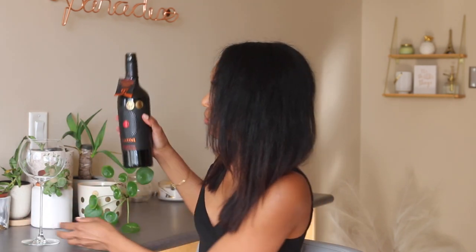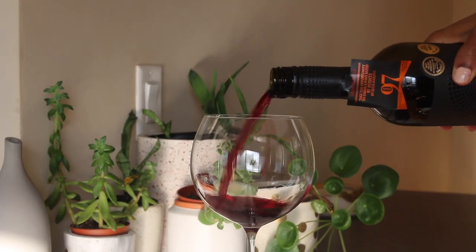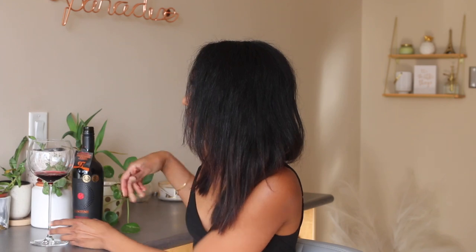What we expect from a Sangiovese is the typical red classic color — think black cherry. Like the other reds we've tried so far, we're going to expect more of a spiced flavor and notes. But you know what they say about expectations — we shall see.